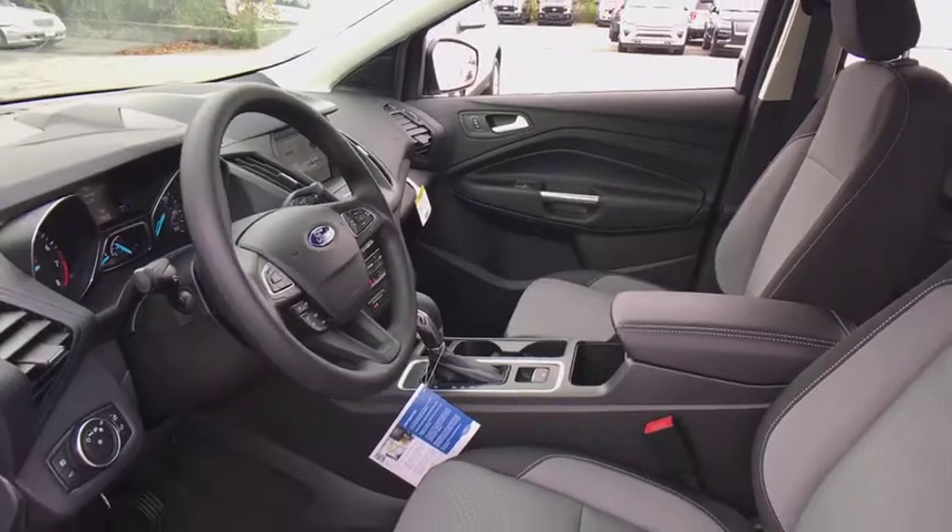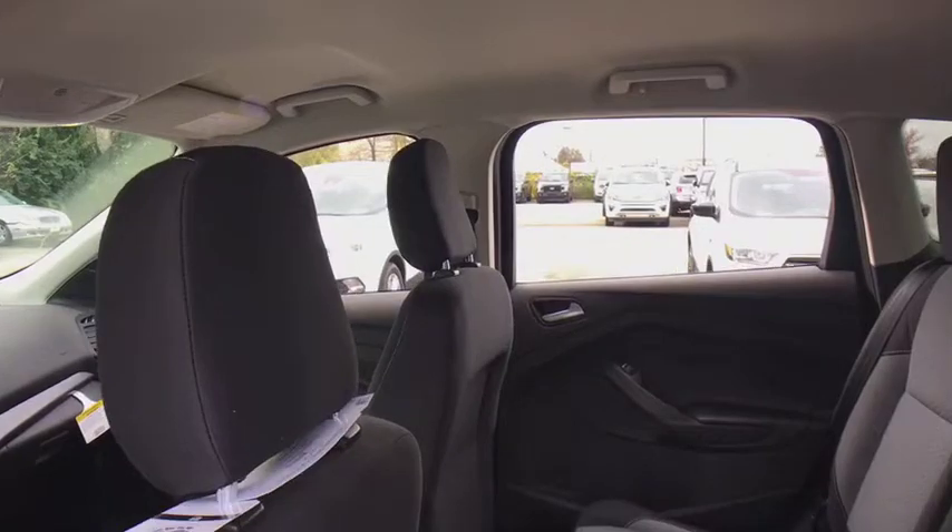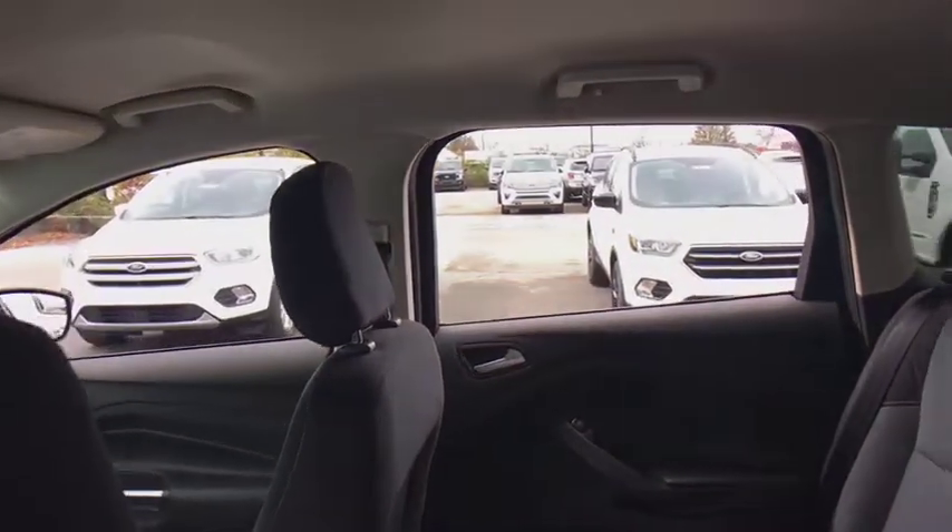Compass, overhead console, tachometer, panic alarm, remote keyless entry, brake assist, front reading lamps, power driver's seat.